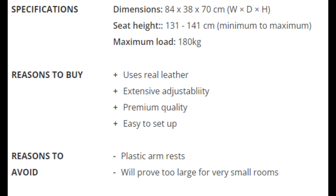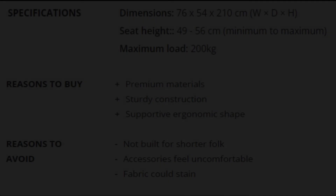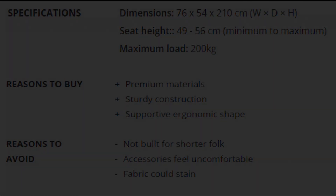Reasons to Avoid: Plastic armrests, will prove too large for very small rooms. Number 5: Anda CT Pro 2 — great for work and gaming. Specifications: Dimensions: 76 x 54 x 210 cm (W x D x H). Seat Height: 49 to 56 cm minimum to maximum. Maximum Load: 200 kg. Reasons to Buy: Premium materials, sturdy construction, supportive ergonomic shape. Reasons to Avoid: Not built for shorter folk, accessories feel uncomfortable, fabric could stain.